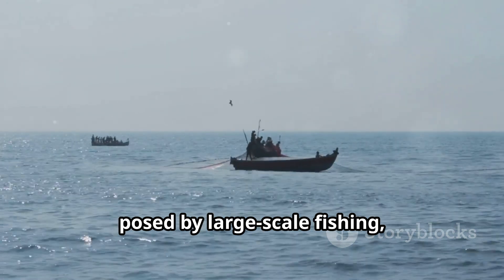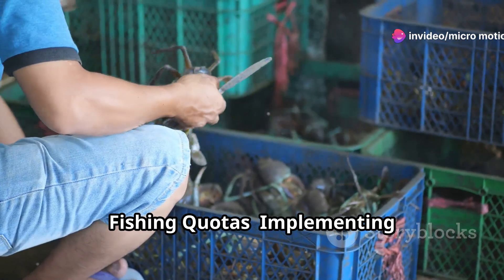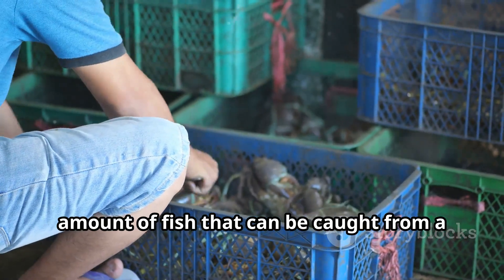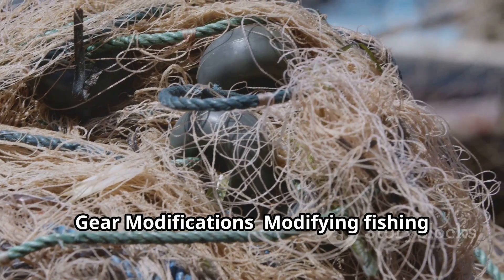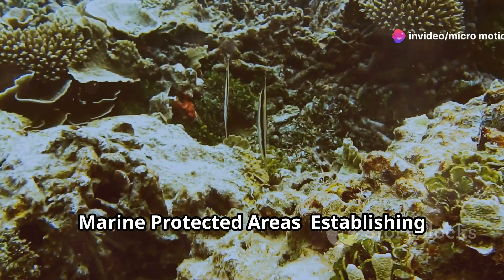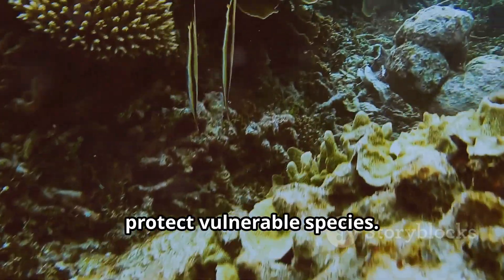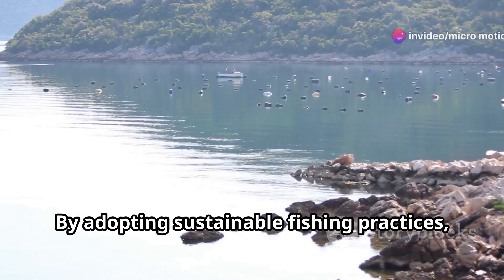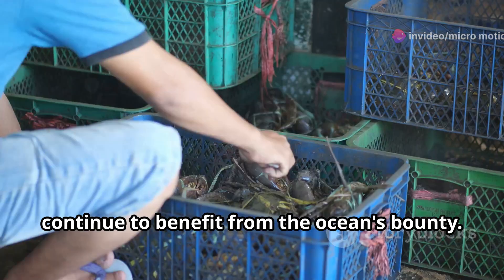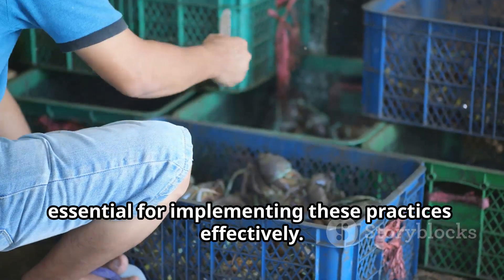Recognizing the environmental challenges posed by large-scale fishing, there is a growing movement towards sustainable fishing practices. Implementing science-based fishing quotas helps prevent overfishing by setting limits on the amount of fish that can be caught from a particular stock. Modifying fishing gear to reduce bycatch is crucial for protecting non-target species. Establishing Marine Protected Areas, or MPAs, helps conserve critical habitats and protect vulnerable species. Collaboration among governments, fishing industries, and conservation organizations is essential for implementing these practices effectively.